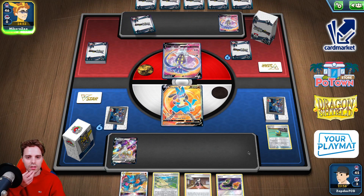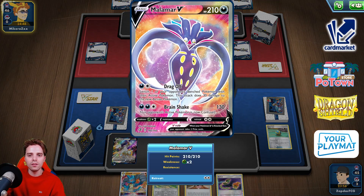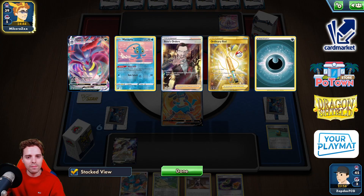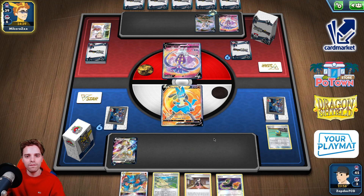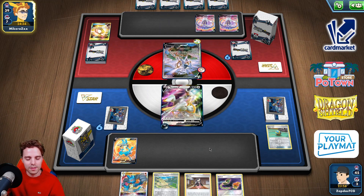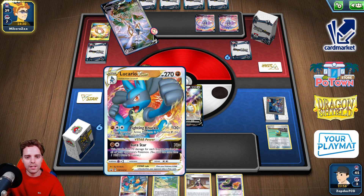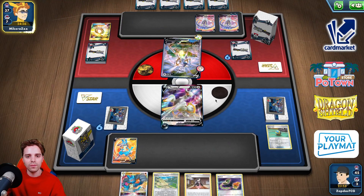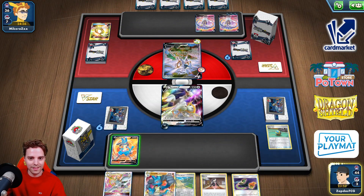We have an attachment on Arceus. He might just be stranded with Malamar in the active position, which we can instantly knock out if we find Choice Belt. After research: Malamar V-Max and Manaphy. He's playing Manaphy as well — lots of V-Pokemon in play. Lucario can just slap away... okay, a Rope gets him in the active slot. We don't have Galarian Zigzagoon though. We do have access to Lucario to get rid of the Arceus V-Star.